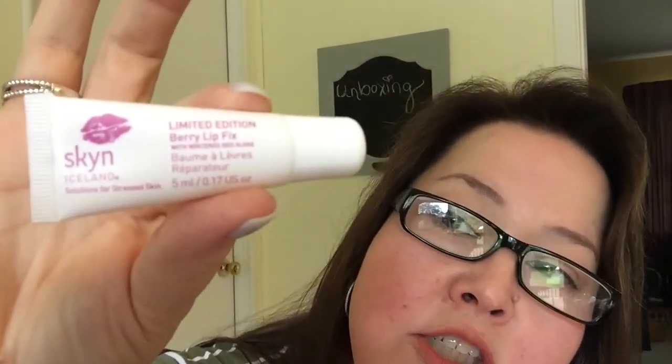Next I have the limited edition Berry Lip Fix Skin. It's just a nice nude 0.17-ounce lip balm — just a clear lip balm. Who can't, as we head into fall and winter, use a lip balm? It does smell like mixed berries. I'm anxious to try that one too.